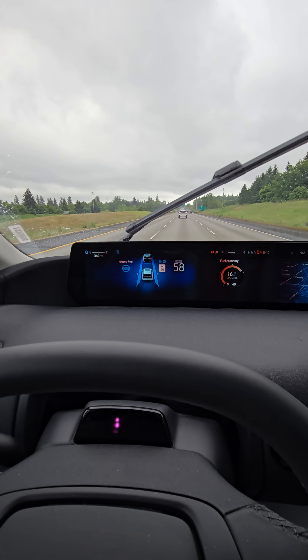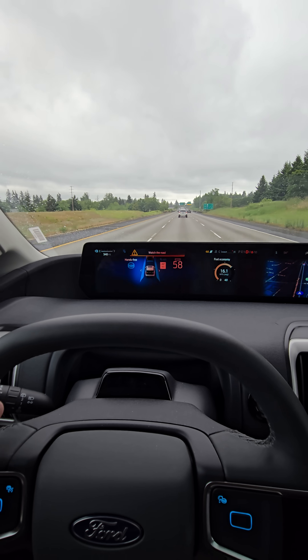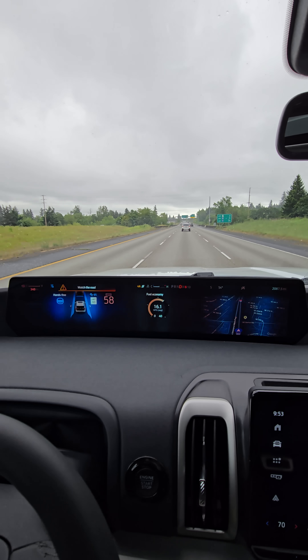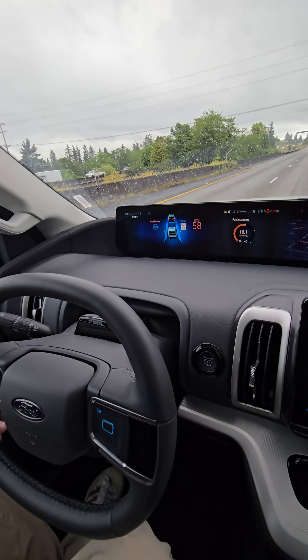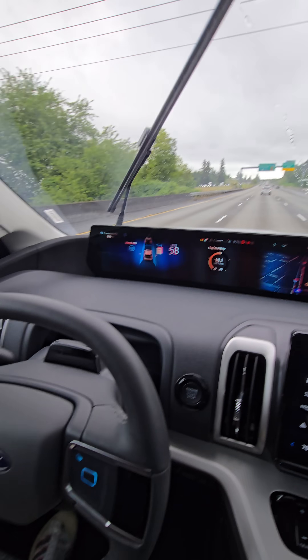Blue Cruise just came on. It says hands-free up there. It's warning me to watch the road — I think the phone is in the way. There we go. So yeah, it is controlling all steering completely.